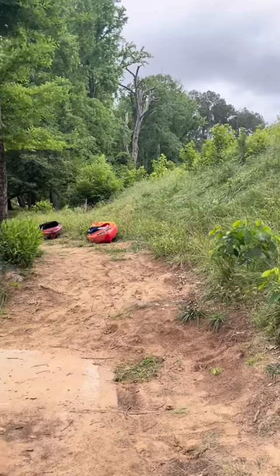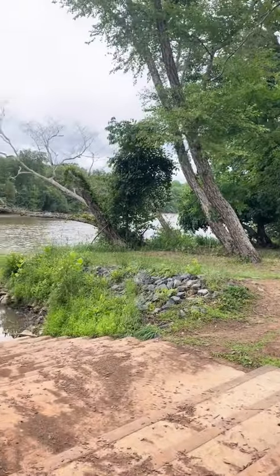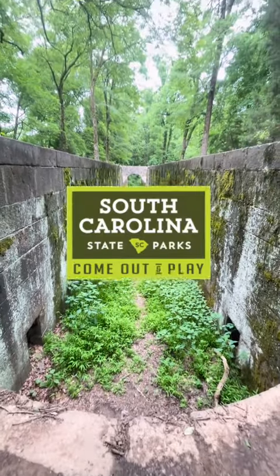For an up-close view, visitors can head down to the Canoe Lodge or float down the river. We hope you enjoy Lanceford Canal State Park and all of our South Carolina state parks. Come out and play!